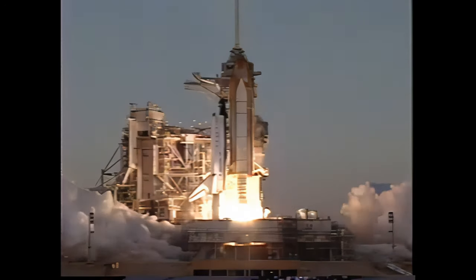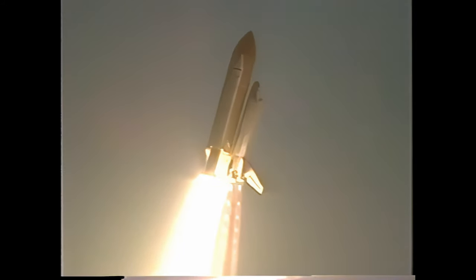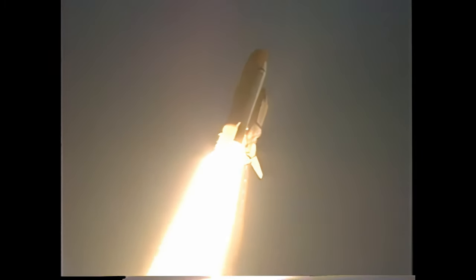History mission. Liftoff of Discovery — the team of explorers shaping their destiny. Houston is now in control. Roger, roll. Discovery is now running heads down, wings level, carrying the next crew to the International Space Station.